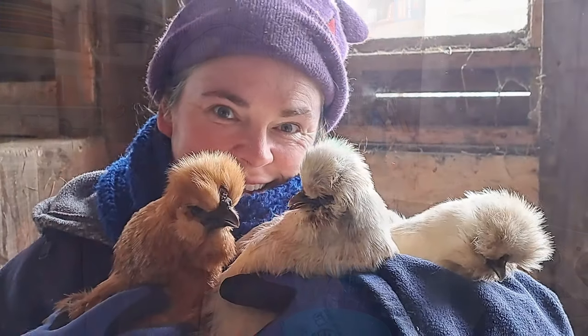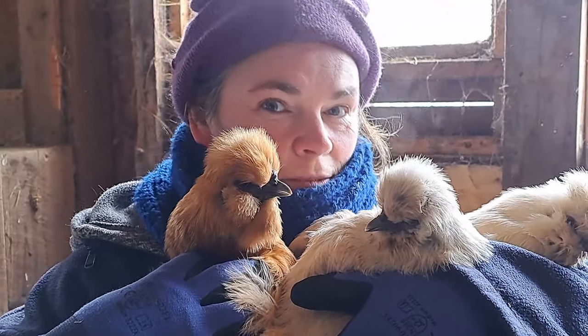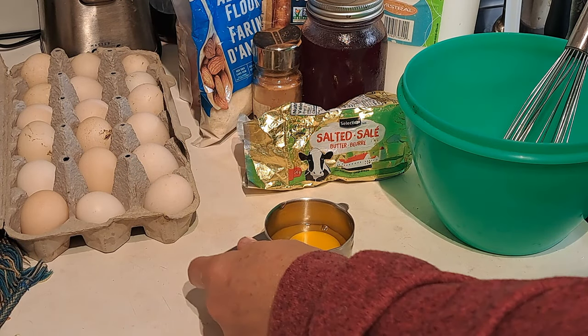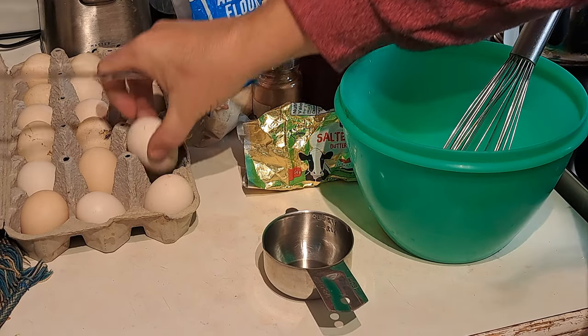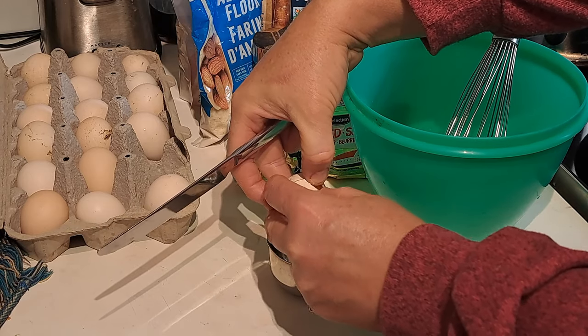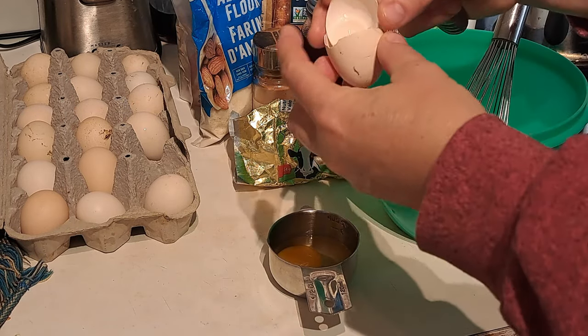First thing we need for this recipe is eggs — four large eggs, or for myself I use six because these are nice little silky chicken eggs. Yes, that is what we have here on the homestead — silky chickens. The little eggs: three of them equals the same weight as two store-bought or larger chicken eggs. So we're breaking open six of our eggs into the bowl. I always crack them into a separate container first because with homegrown eggs, sometimes there's surprises.